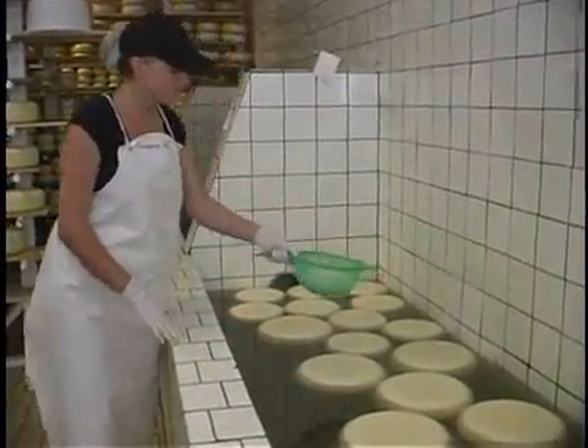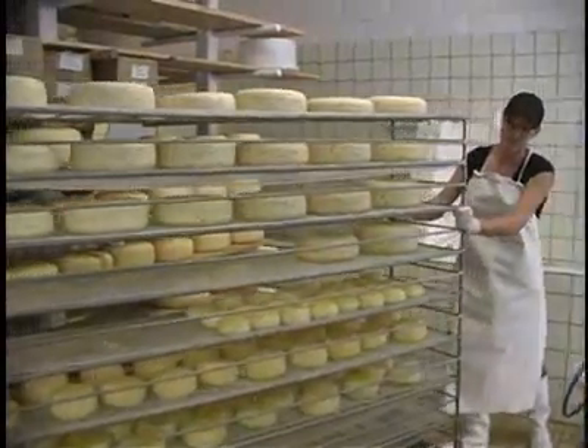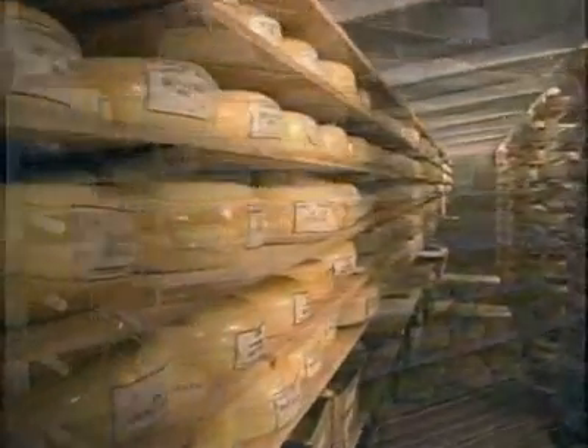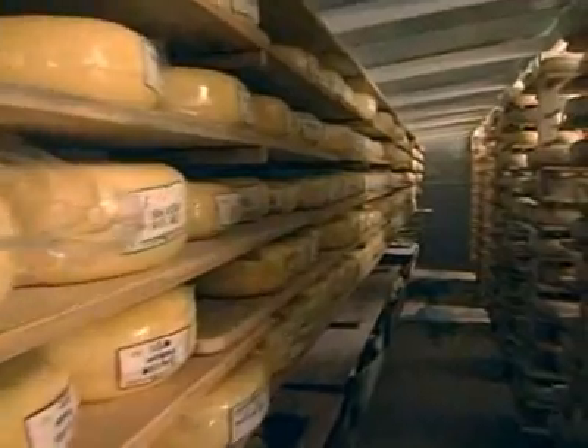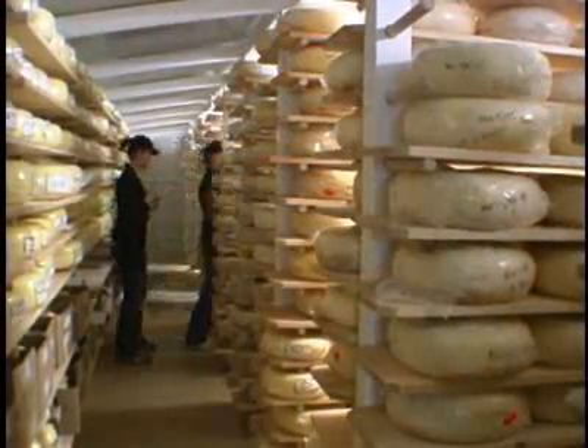In the cheddar process, the salt is added earlier in the curd stage. The cheeses are then placed on a drying rack and drying shelves until they are dry enough to be vacuum packed, labeled, recorded, and put away on the shelves to age.